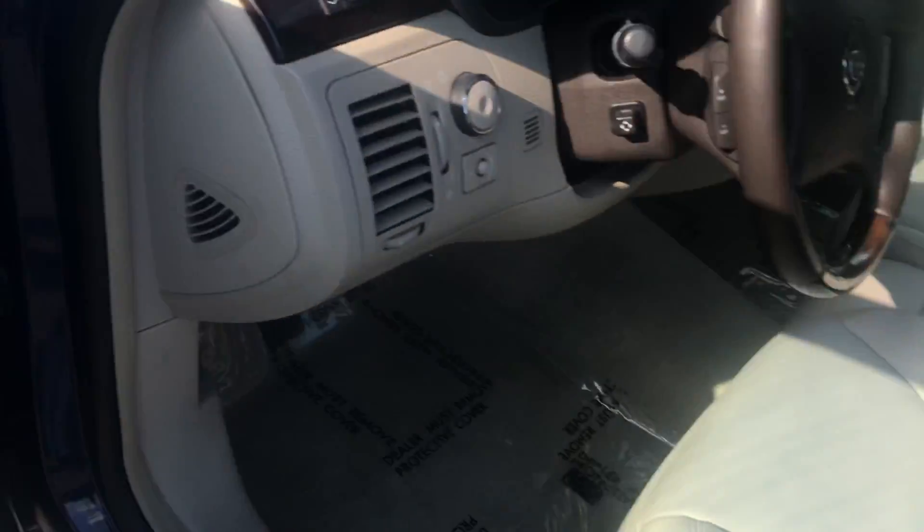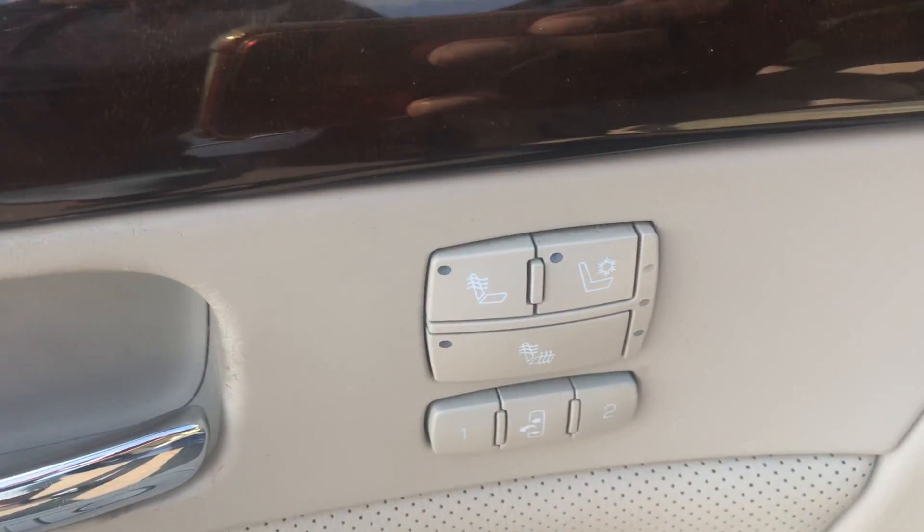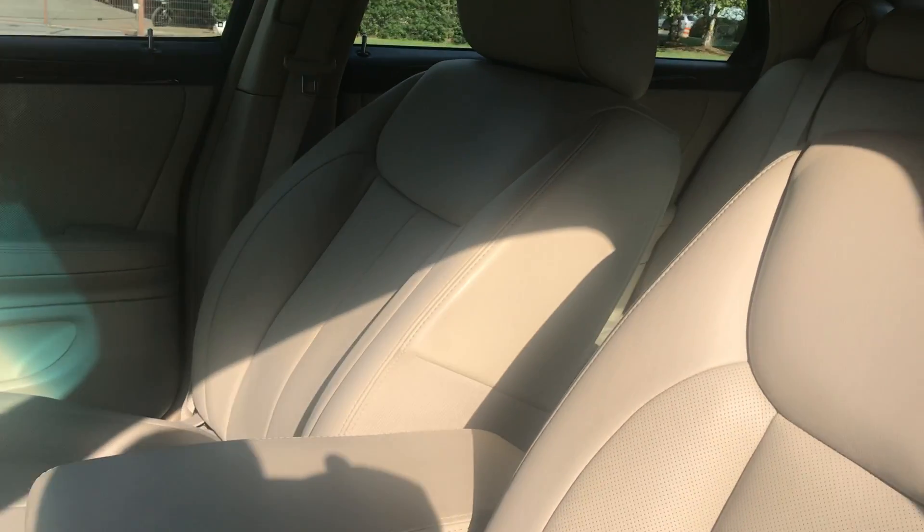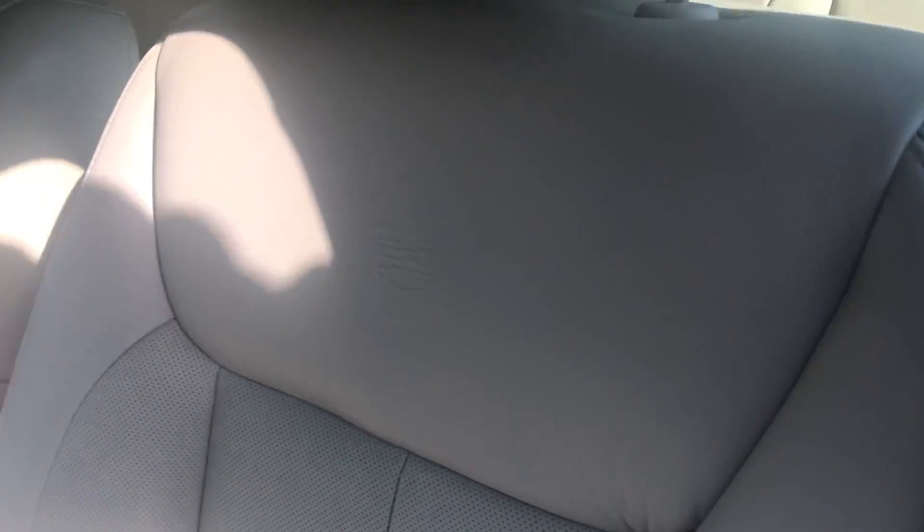Look at these front seats — not only are they heated, but they are ventilated. Power seats, memory seats. You have a moonroof on this car, lots of options. Cadillac embossed seats and emblems as you can see.